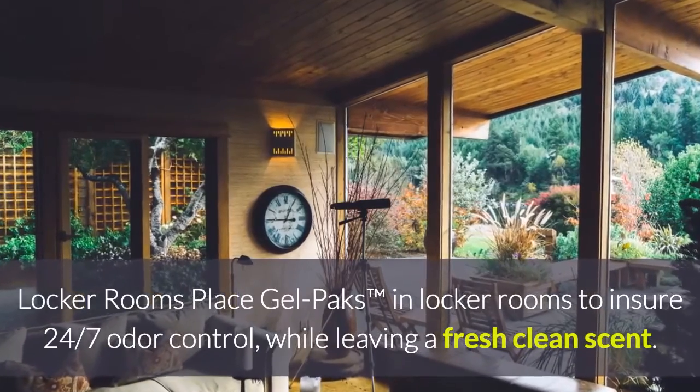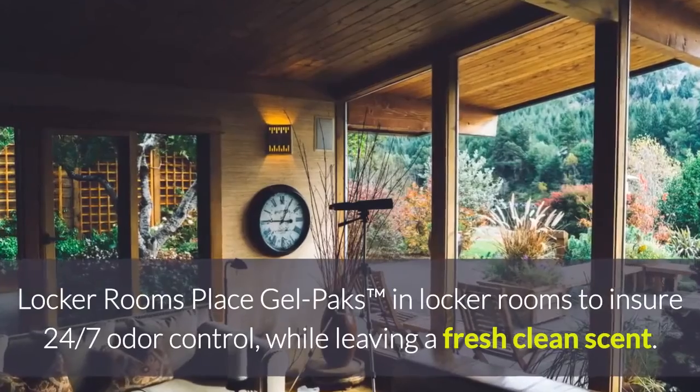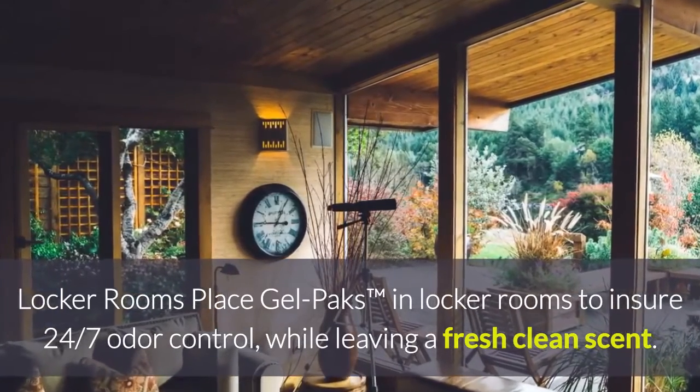For locker rooms, place gel packs in locker rooms to ensure 24/7 odor control while leaving a fresh, clean scent.